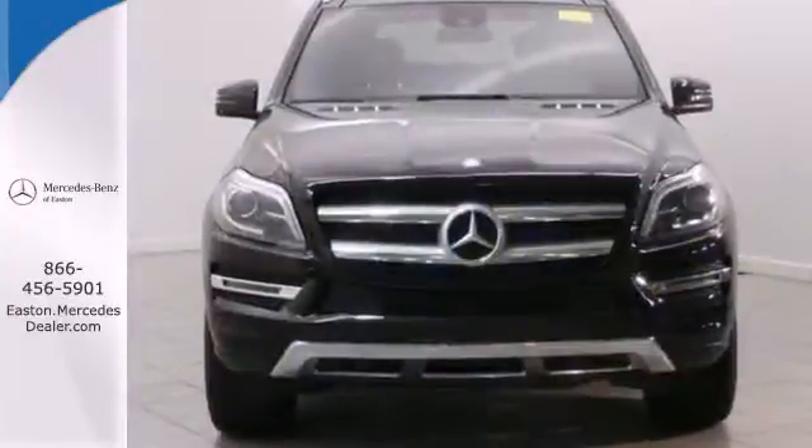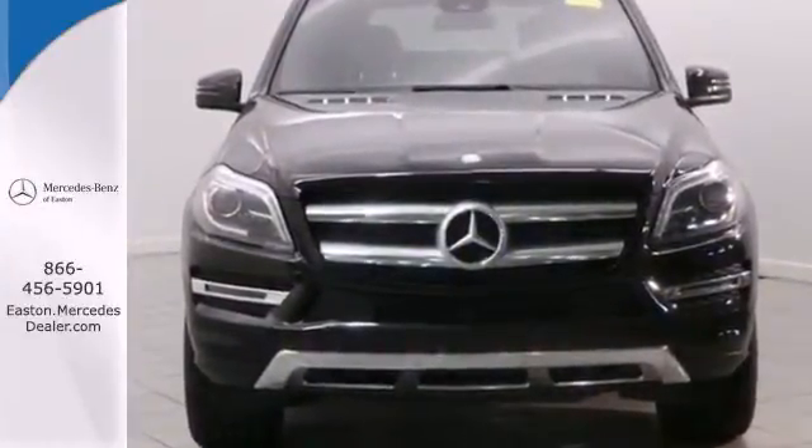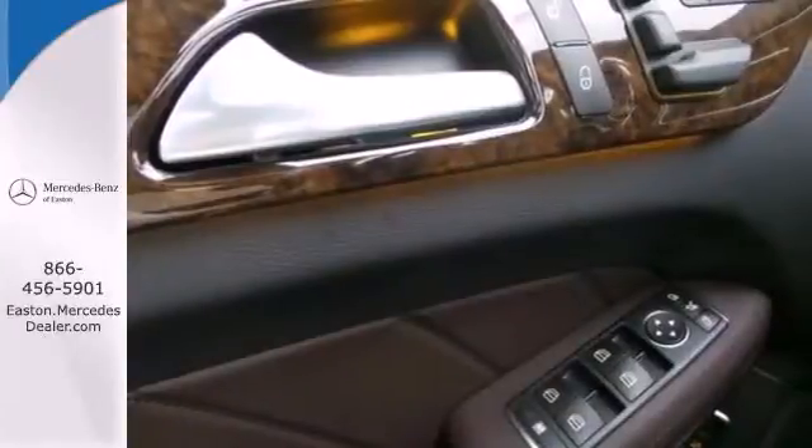This SUV contains premium sound, heated front seats, climate control, a garage door transmitter, and three rows of seating.